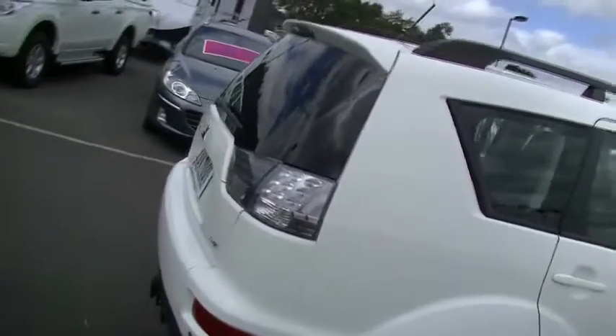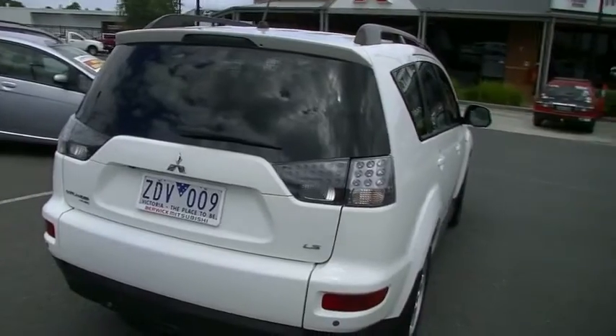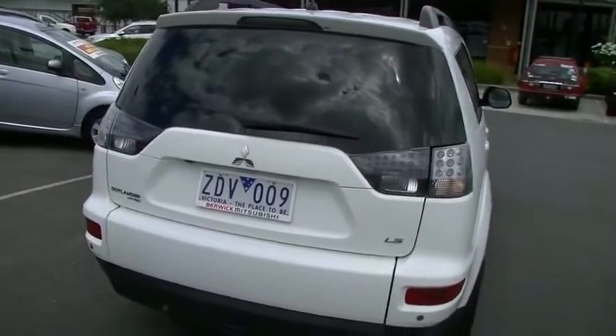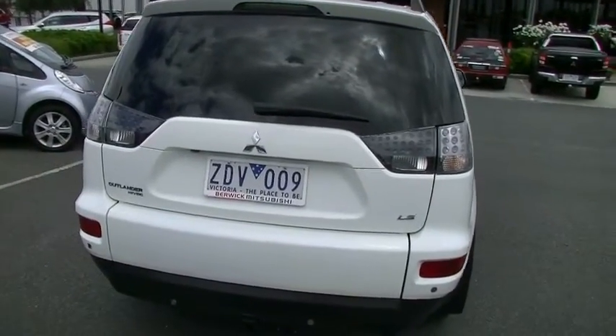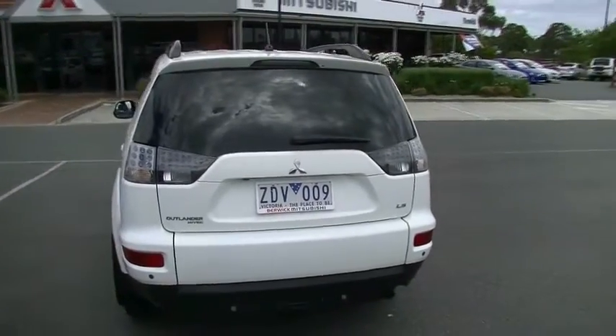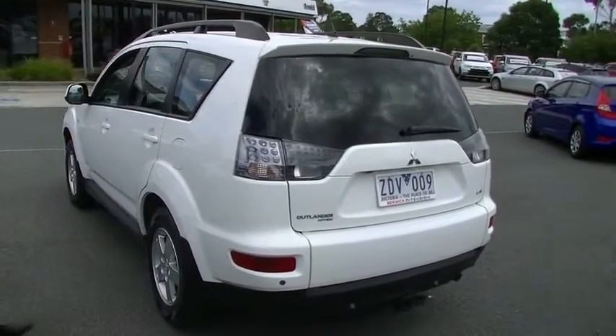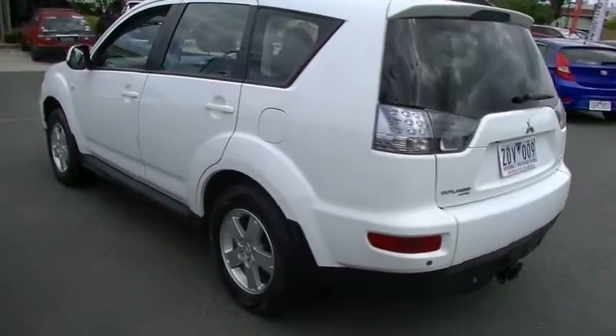Moving around to the rear of the Outlander — nice tinted back window, fitted with a reversing camera, does have rear parking sensors, and a tow bar which is rated at 1,500 kilos, so great for towing. Being a manual as well, which we'll speak about more when we get inside, towing is a breeze on this vehicle.